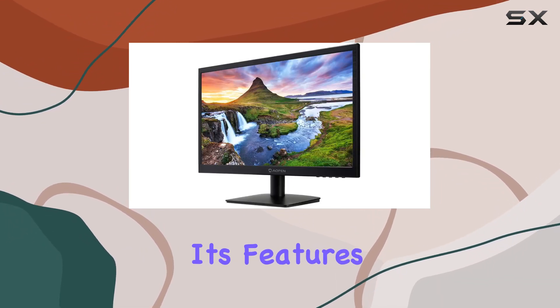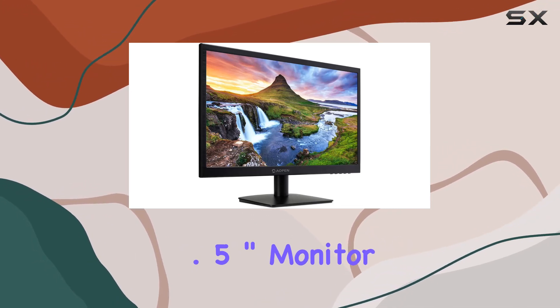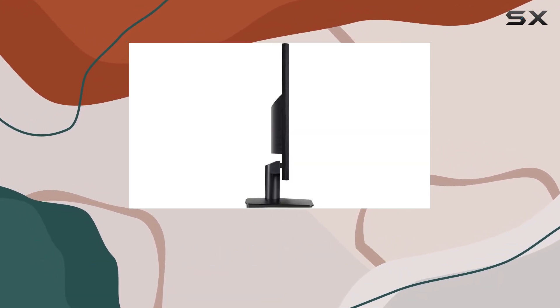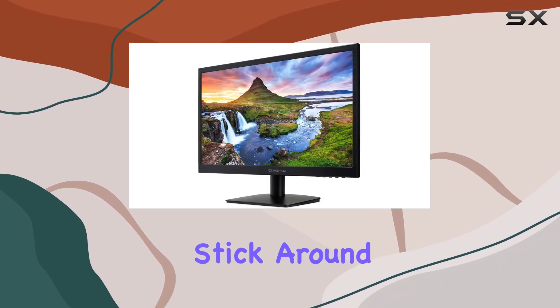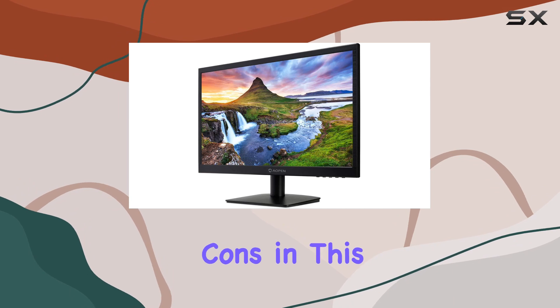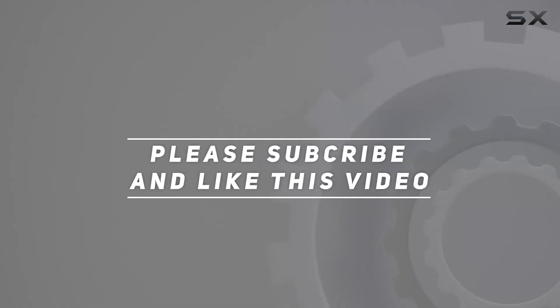Considering its features and the certified refurbished assurance, the Acer AOPEN CV1 21.5-inch Monitor appears to be a compelling choice for those in need of a budget-friendly display solution. Stick around as we explore its pros and cons in this in-depth review. Check out the video description for an updated price, and thank you for watching.